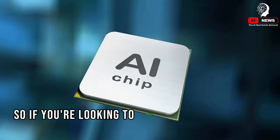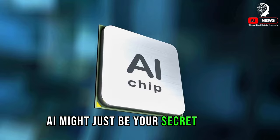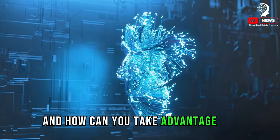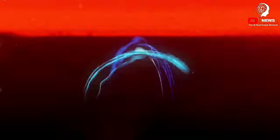So, if you're looking to save money on your next real estate investment, AI might just be your secret weapon. But how exactly does it work, and how can you take advantage of it? Let's delve into the 10 ways AI can help you save on your real estate purchase.